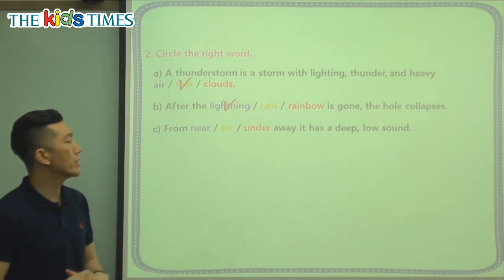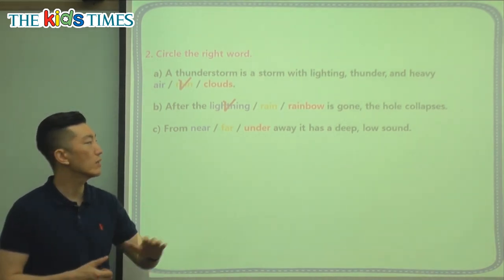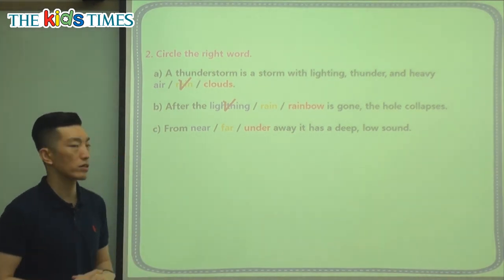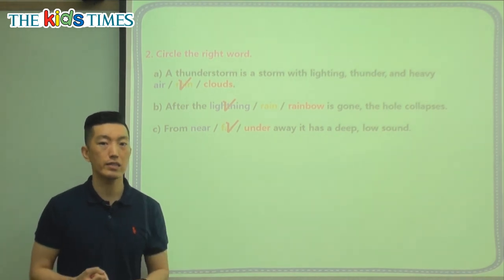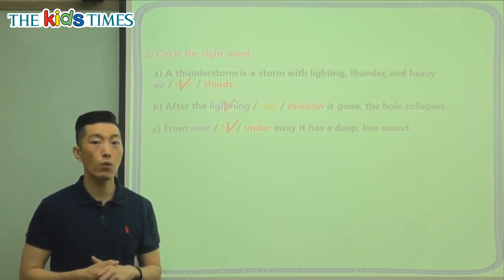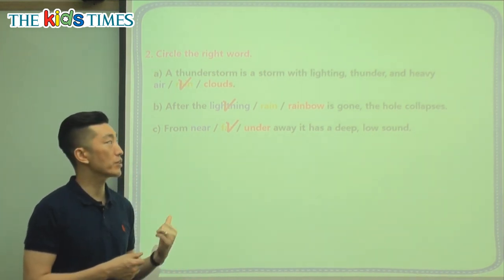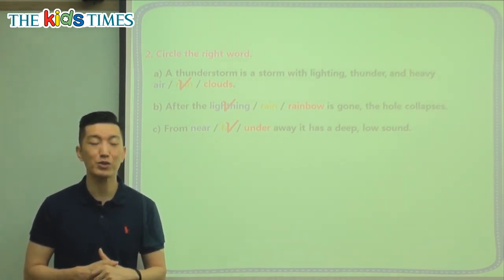The last question: from near away, far away, or under away — it has a deep, low sound. When you're close, you hear a loud crack, so that means when you're far away, you hear a deep, low sound. Now that we know what lightning is and what causes thunder, hopefully you can share this information with your younger brother, sister, or whoever is afraid, and let them know in a very scientific way. Lightning puts a hole in our air, and when you hear thunder, that's the air collapsing once again. I hope you learned a lot and enjoyed today's article. Goodbye, everyone!